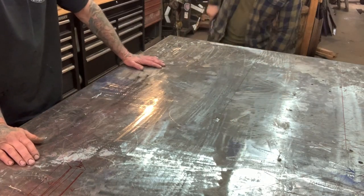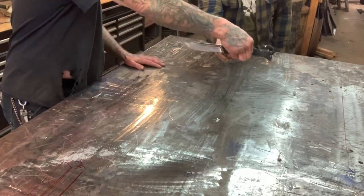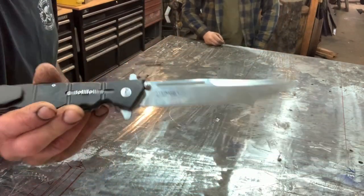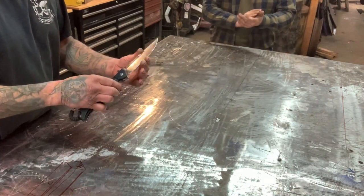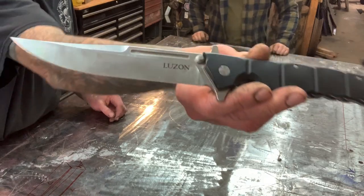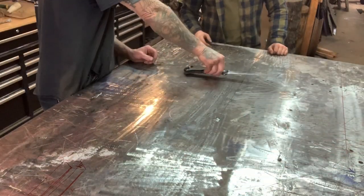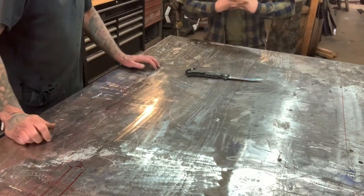Colton's first EDC item is the Cold Steel Luzon — a large folding knife he carries every day he's not at school. Arco is impressed and wants to get one. It's about $45 on Amazon.